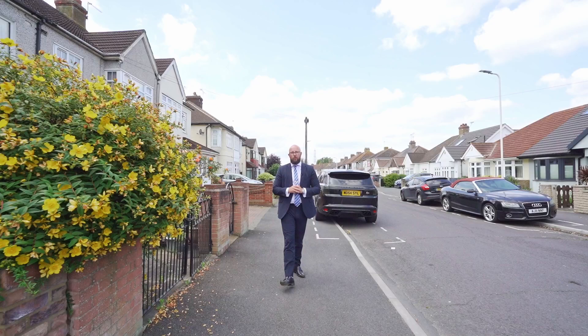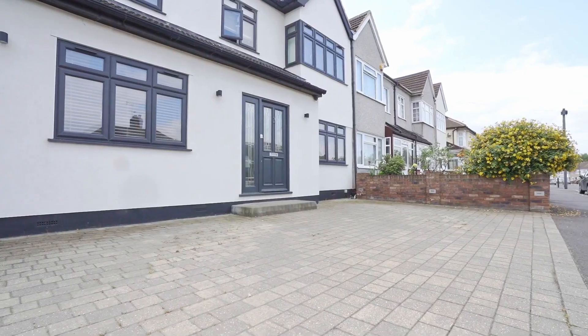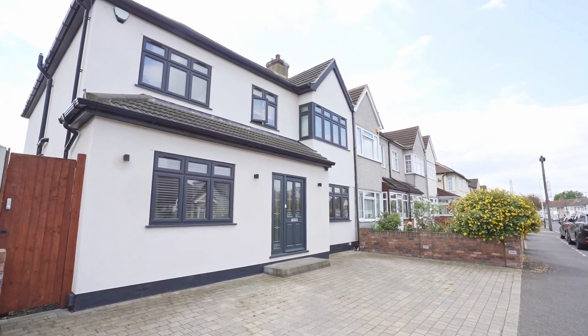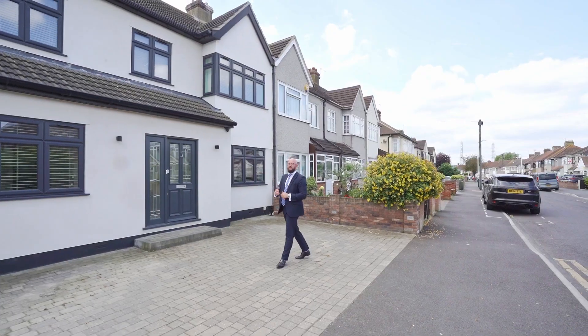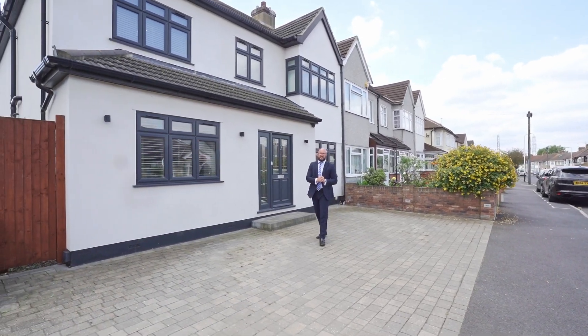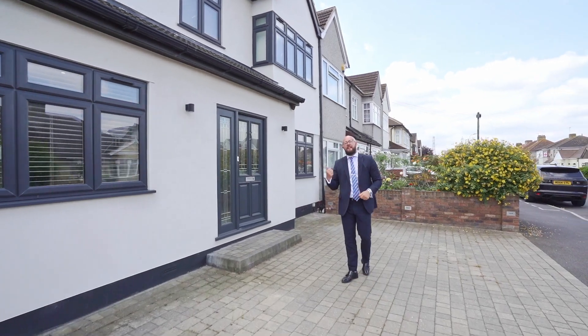Ladies and gentlemen, we're a short walk away from Raynham C2C station. I'm on Rothbury Avenue and this is the best house on the road. It's five bedrooms, the master bedroom has an en suite, it's 2,000 square foot, with the best open plan kitchen living you could ask for on this road. This is Rothbury Avenue — let's take a look around.